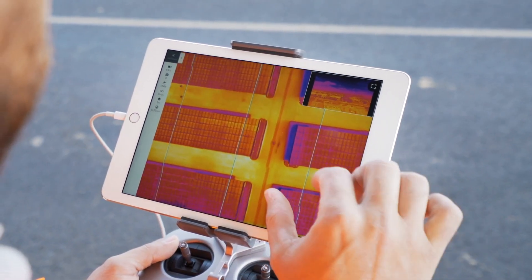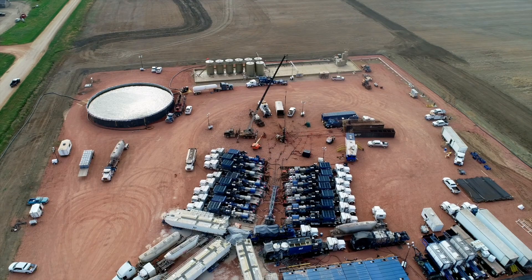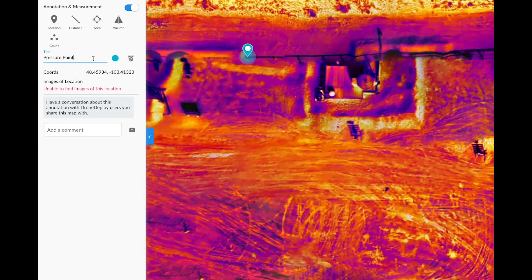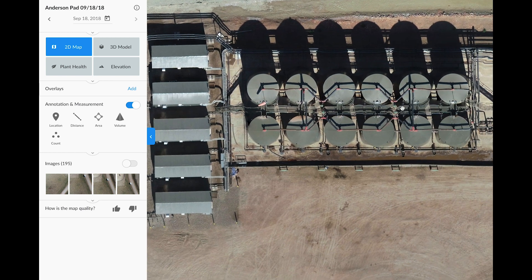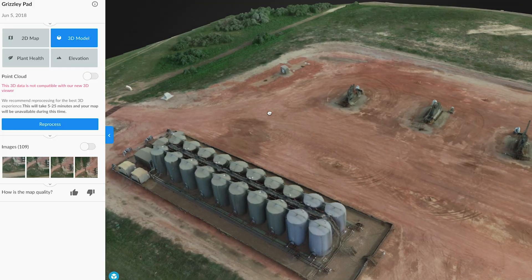Being able to do a thermal live map, you can essentially do an inspection right by the site without having to have someone go on there. You can do your analysis right there and decide if there are pressure points, if there are mitigation factors that you might need to send someone in to analyze and fix, but without having to put a person in front of them.